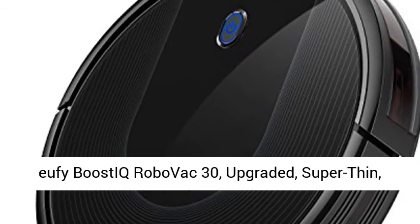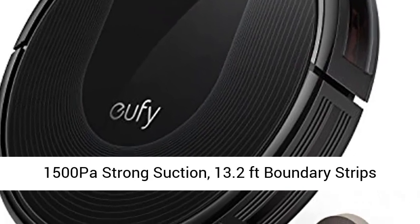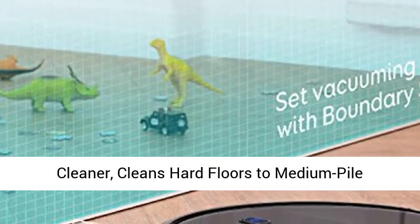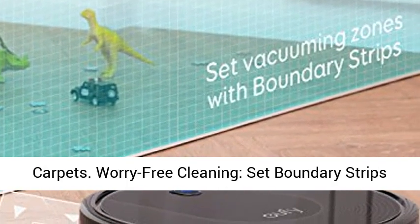Eufy BoostIQ RoboVac 30 — upgraded, super thin, 1500 pascals strong suction, 13.2 feet boundary strips included, quiet, self-charging robotic vacuum cleaner. Cleans hard floors to medium pile carpets.